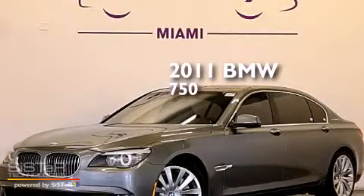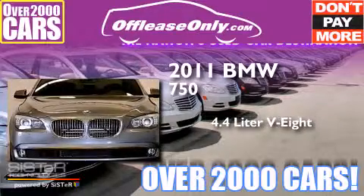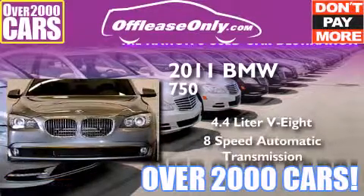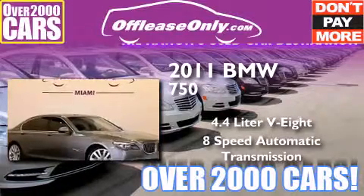This is a 2011 BMW 750. It has a 4.4-liter, 8-cylinder engine and an 8-speed automatic transmission. Plus, having just come off lease, this BMW is in like-new condition.